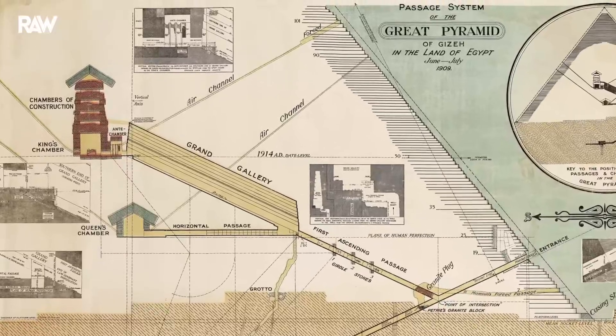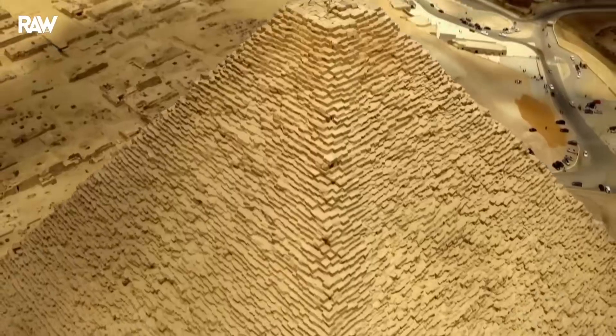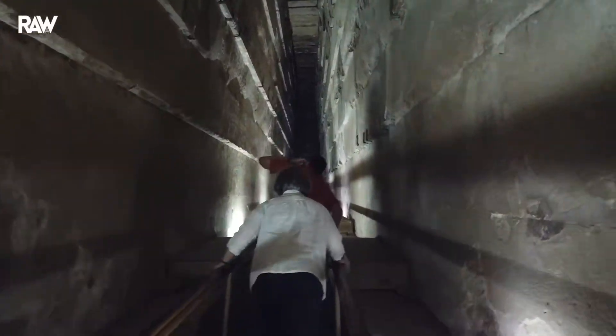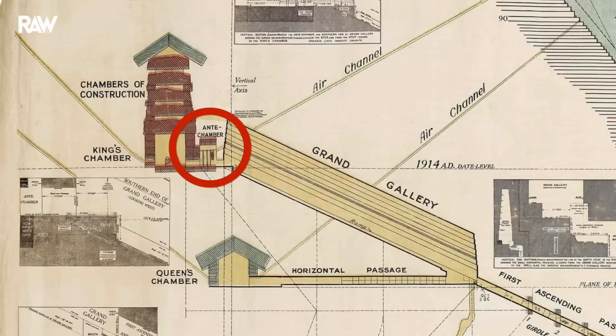The first field operation focused on carrying out a very high-definition 3D scan, georeferenced and textured with photogrammetric coverage of millimeter precision, for several structures: namely, the relieving chambers and their associated tunnels, the top of the Grand Gallery, the Chamber of Hers — which some also call the Antechamber — and finally, the King's Chamber.